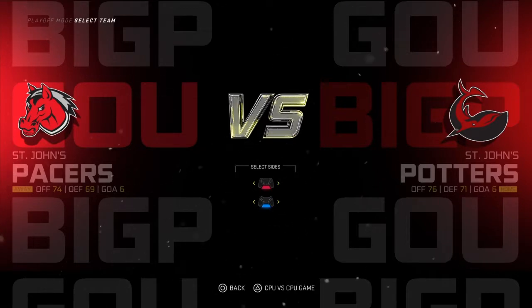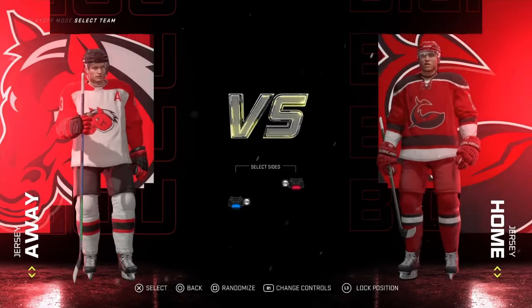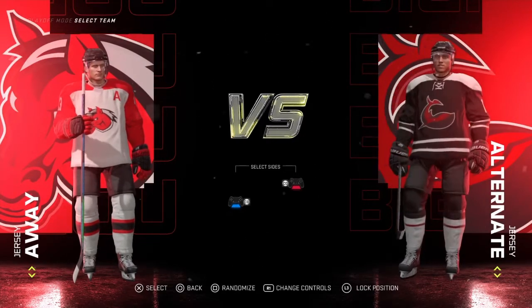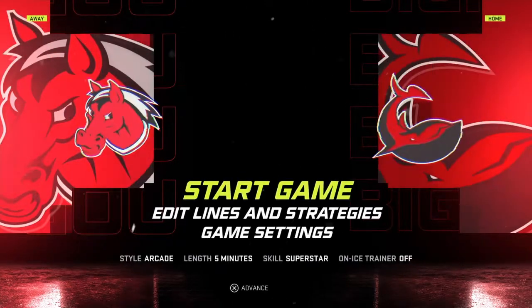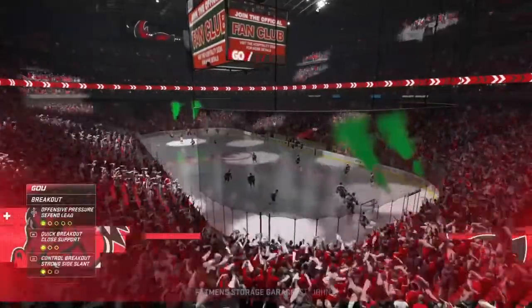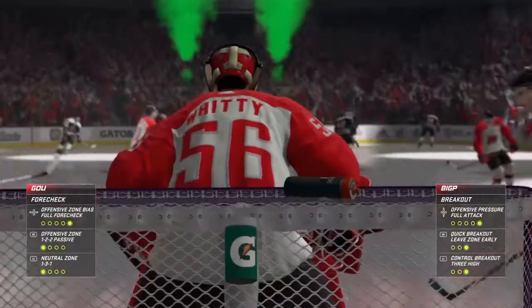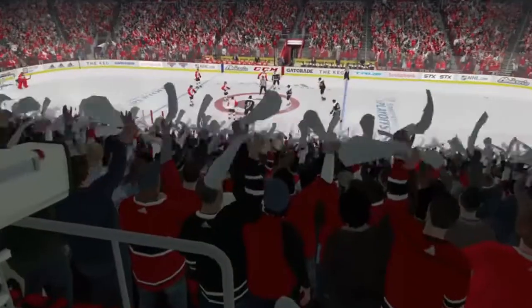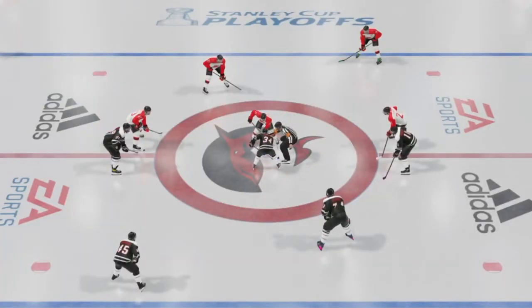Finally, it's time for round two. The old rivalry renews its hostilities once again — Potters, Pacers, round number two. Can the Potters get revenge from the Pacers last season? Well, let's find out right now. Welcome to Fatman Storage Garage in St. John's, NL for game one of the Potters and Pacers. The old rivalry is back at it again, round two.